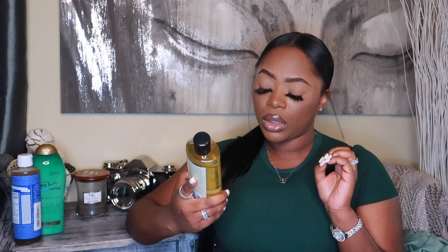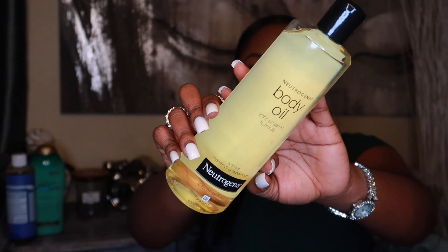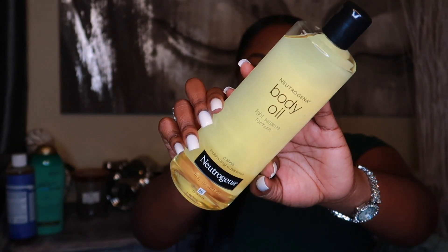Next we have this Neutrogena body oil — it says light sesame formula, a sheer moisturizing experience, and it's 16 fluid ounces. I have a lot of body oils but I've never tried this one from Neutrogena, so I did want to give it a try. It doesn't really have a strong scent — it just smells clean.